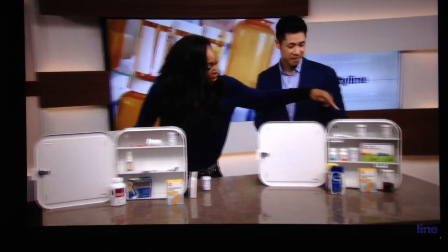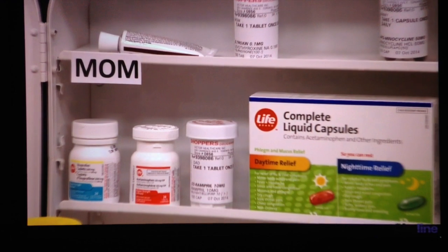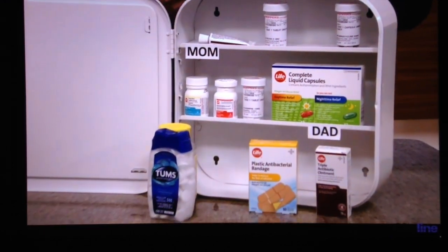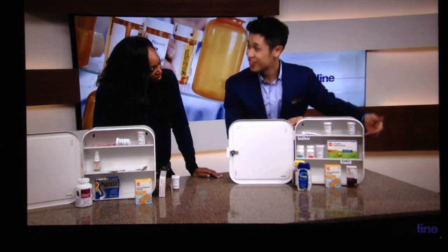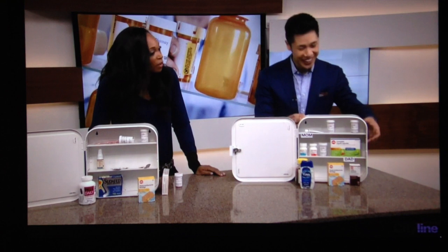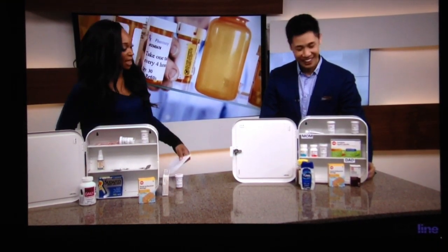Over here, there's a labeling system — shelves for mom, dad, and the kids. It's important to keep medications organized so family members don't take the wrong ones. Using a label maker to divide the shelves for each individual family member is a great approach. You don't want to take daddy's Prozac — it's not for everybody. Keep mom's, dad's, and the kids' medications clearly separated.